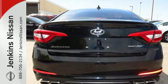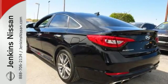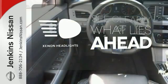It is also equipped with LED daytime running lights, stability and traction control, and multiple airbags. The heated seats keep you comfortable no matter how cold it is. What lies ahead is much clearer with Xenon headlights.